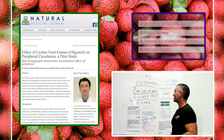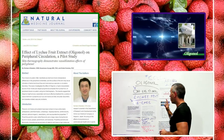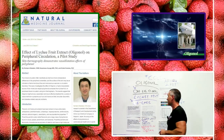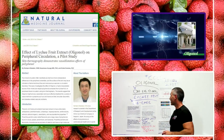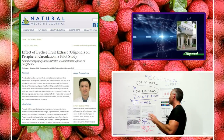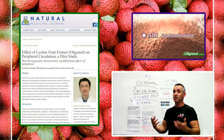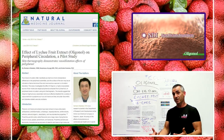This substance works so fast and in such a small amount, it blew me away. The research study is called 'The Effect of Lychee Fruit Oligonol on Peripheral Circulation — A Pilot Study,' published in Natural Medicine Journal, July 2014, Volume 6, Issue Number 7, and was approved by the Ethics Committee of Japan before the study was conducted.